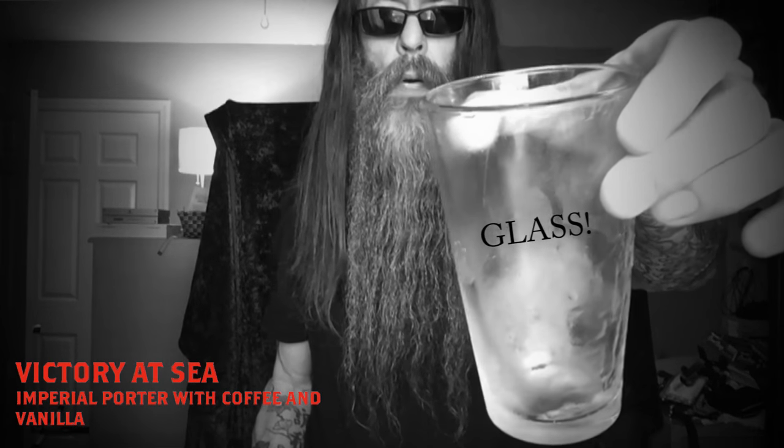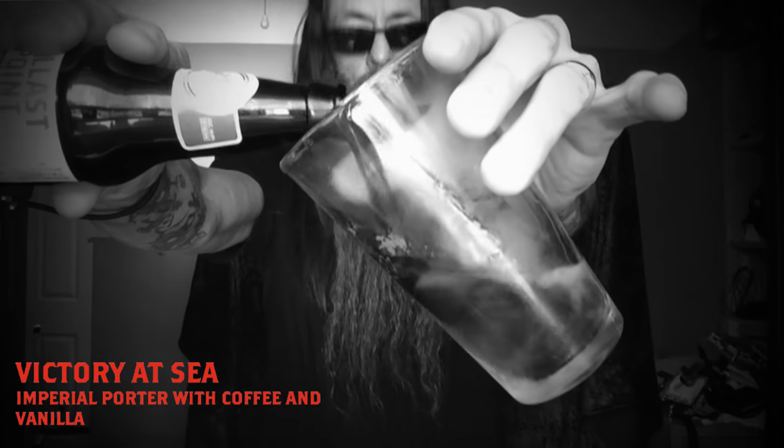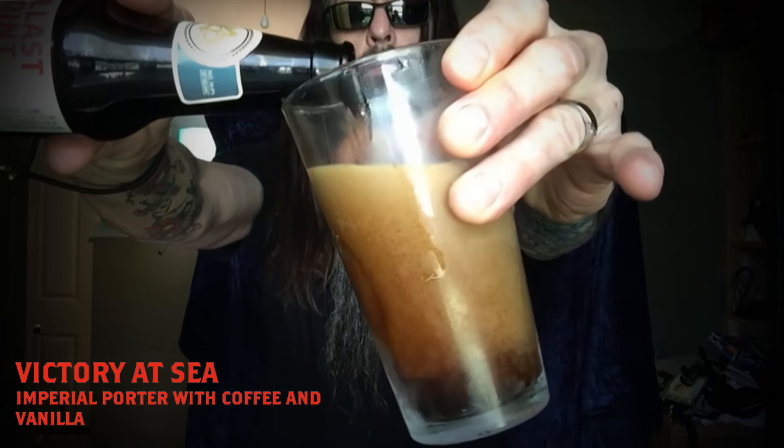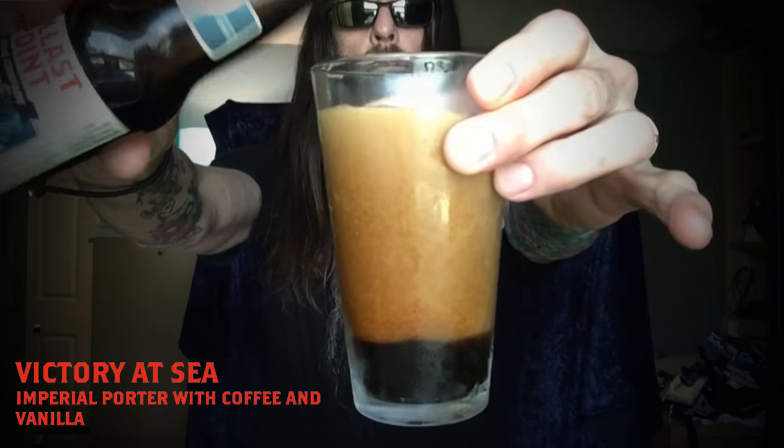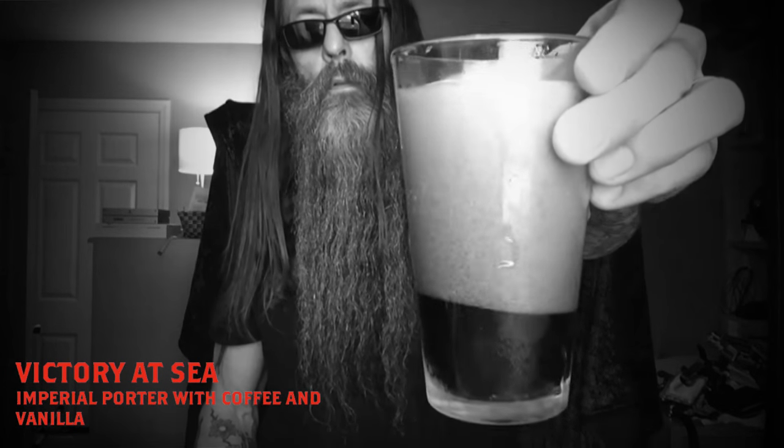I have my semi-frosted mug. Nice dark brown, hugely frothy — usually frothy, full of carbonation.